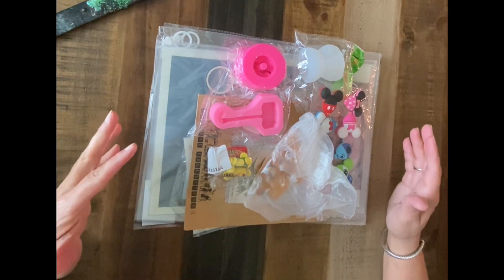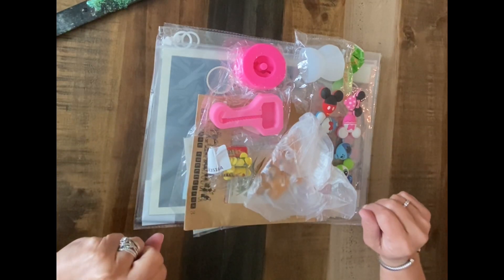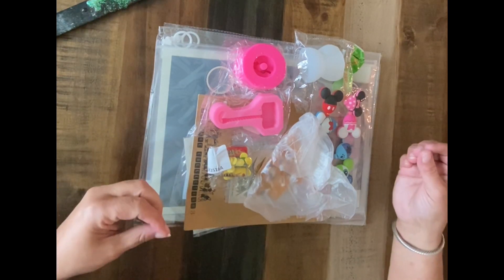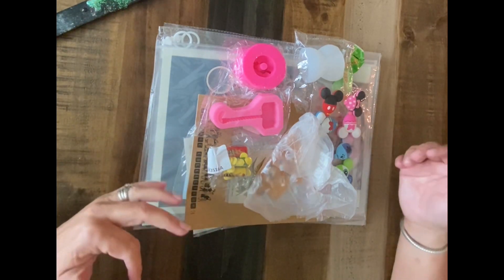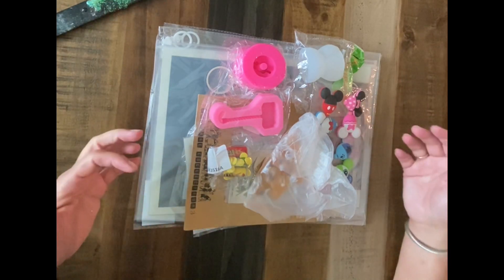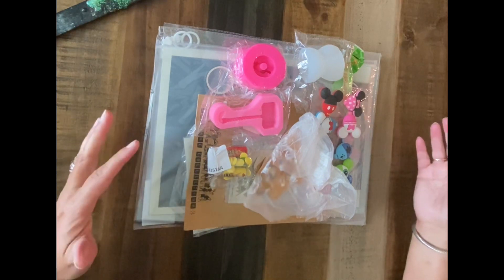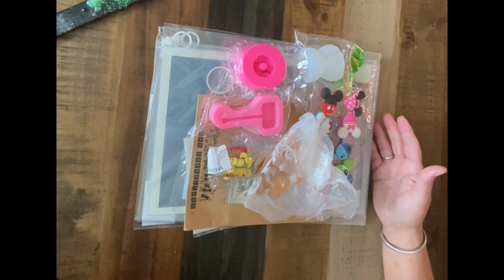Today I am really excited to share with you my AliExpress haul. AliExpress is a really fun website. It is a China-based website, and sometimes it takes a little while to get your items in. However, I have noticed in recent times items are coming a lot faster than they used to. I think this group of items took about three weeks to get to me.